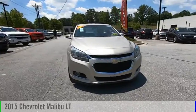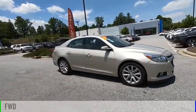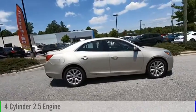Stop by and take a look at the 2015 Malibu. This vehicle is powered by a front-wheel drive, four-cylinder, 2.5-liter engine.